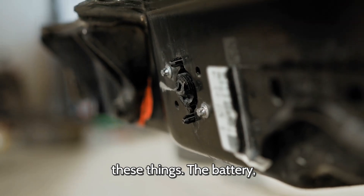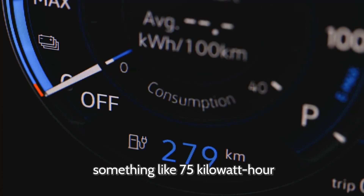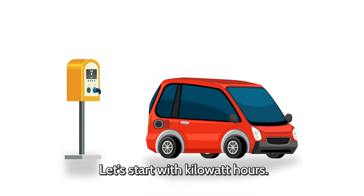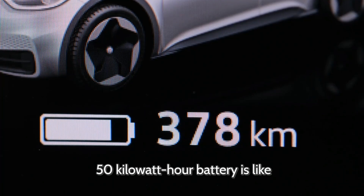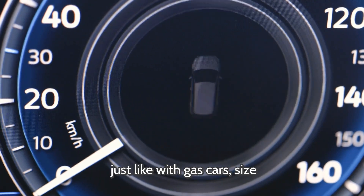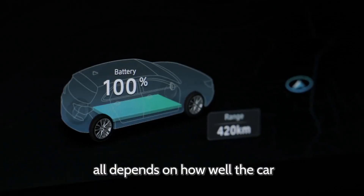Let's talk about what powers these things — the battery. Unlike gas cars that burn fuel, electric cars store energy, and that's a completely different game. Ever seen a spec sheet listing a 75-kilowatt-hour battery, 300 miles of range, 200-kilowatt motor? Kilowatt-hours are basically the fuel tank of an electric car — they tell you how much energy the battery can store. A 50-kilowatt-hour battery is like a small tank; a 100-kilowatt-hour battery is a huge one. The bigger the battery, the farther you can go. But just like with gas cars, size isn't everything — some electric vehicles go way farther on the same battery size, depending on how efficiently the car uses that energy.